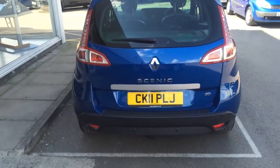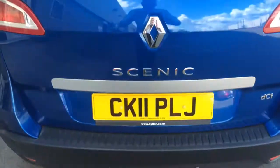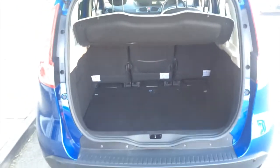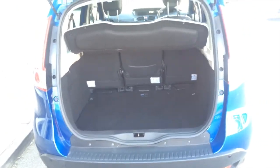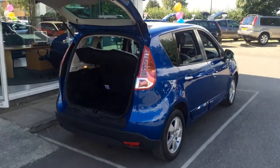This particular Scenic has got rear parking sensors, and one of the main features of the Scenics themselves is the fantastic boot space, which you can quite clearly see here. With the individual seats they all fold forward. If you'd like to come and see the vehicle, please pop down to Hilton. Thank you.